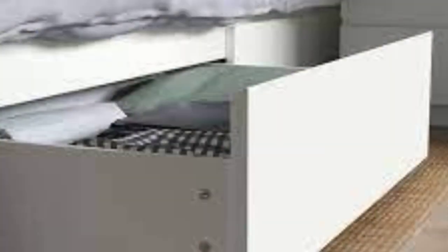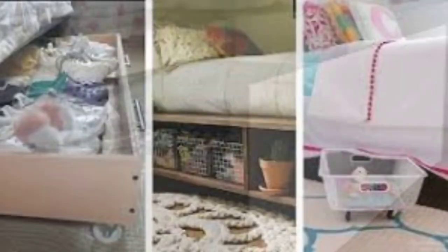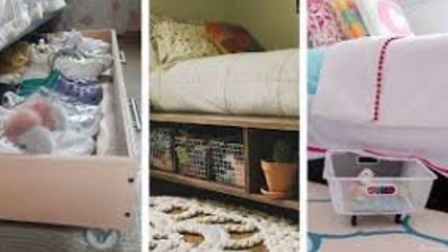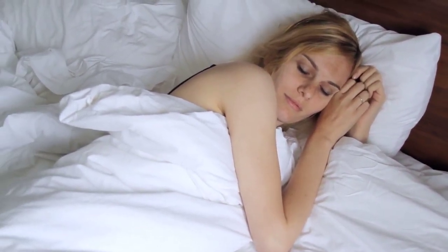If you're struggling with bedroom clutter, under-bed storage is your secret weapon. Utilize this often overlooked space for items like seasonal bedding, shoes, or even gift wrap. There are various under-bed storage options to choose from, including bins and drawers. Keeping your bedroom tidy and clutter-free will help you fall asleep faster, sleep better, and wake up in a better frame of mind.